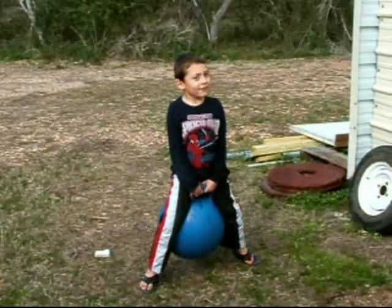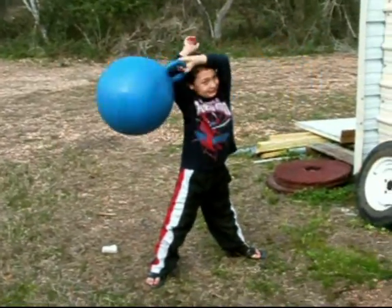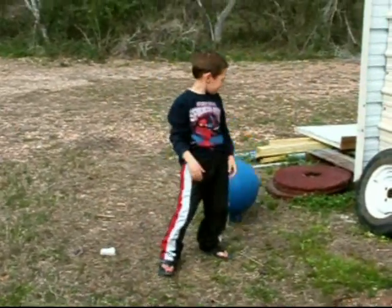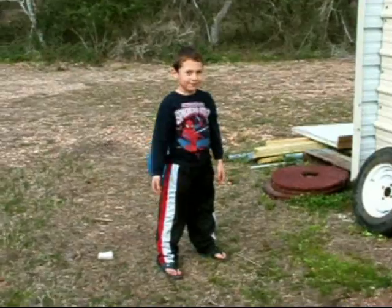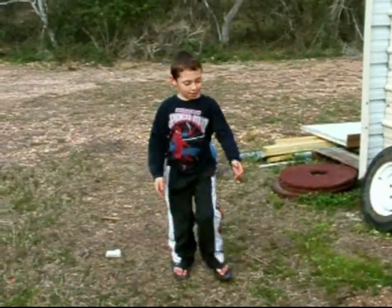This is my boy Danilo — he's my helper. You helped me with the work on the turbines, didn't you? And the tower.